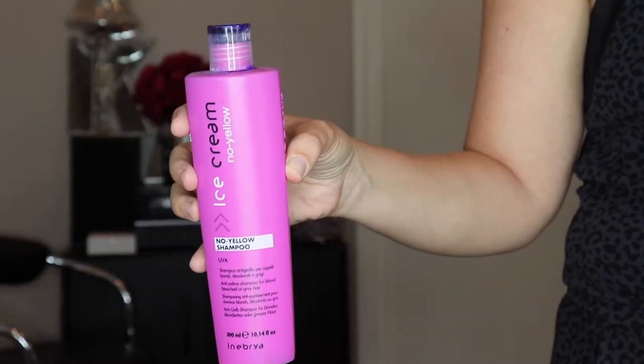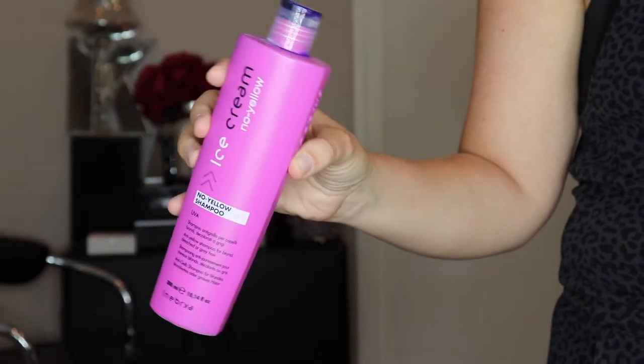My second hair product that I could not live without, which probably should have been the first one I mentioned, is this one — the Ice Cream No Yellow Shampoo. It's a purple shampoo and it is powerful. If I leave this in my hair for too long — like more than 30 seconds — my hair literally turns purple.